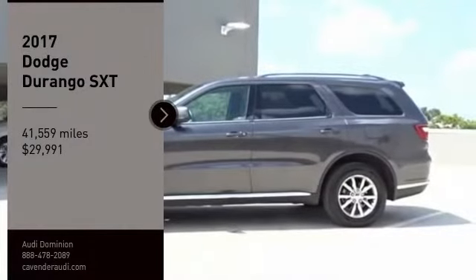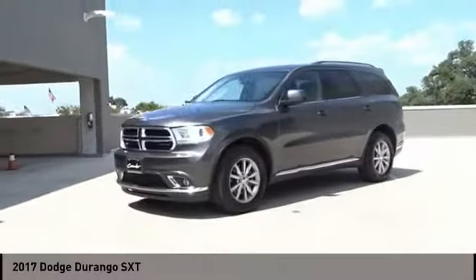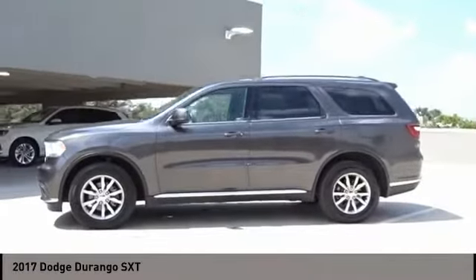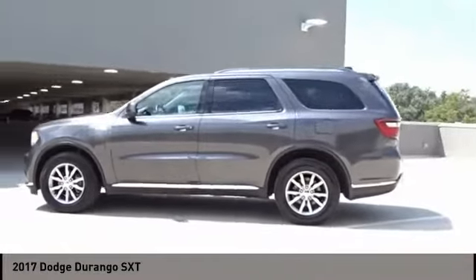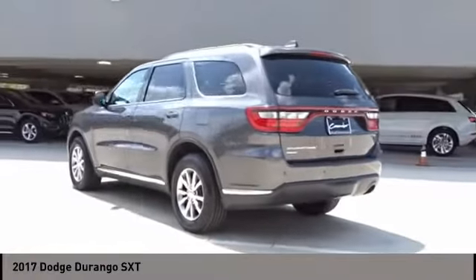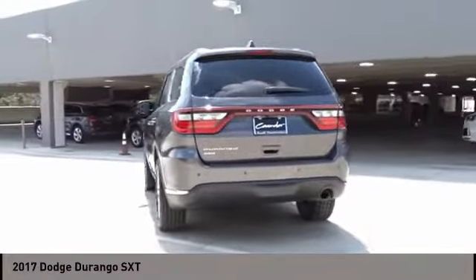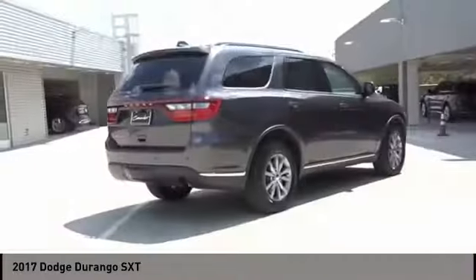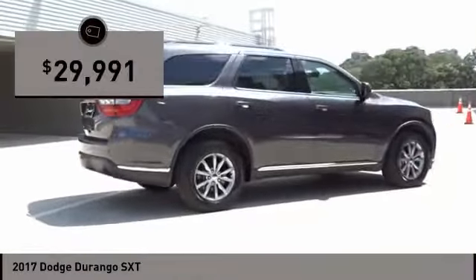We are pleased to show you the 2017 Durango. The Durango allows you and your family to travel in style and comfort. It offers more interior room than most midsize SUVs and has an available third row of seating. Underneath are sturdy body-on-frame mechanicals and the option for a powerful V8 engine, and is priced below $30,000.